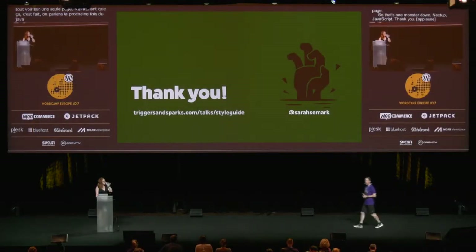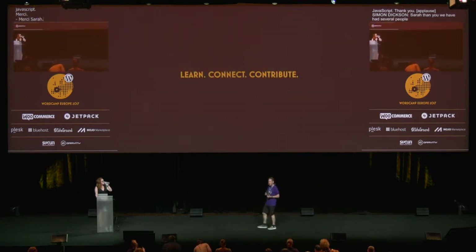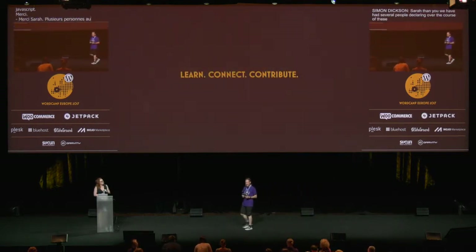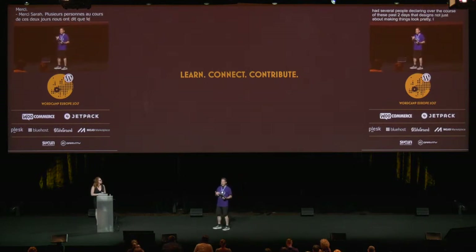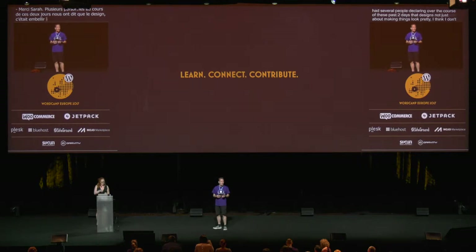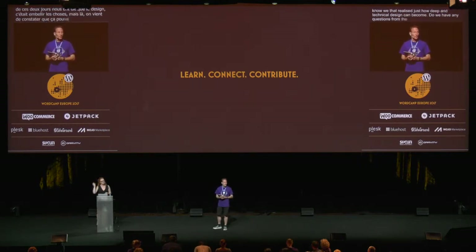Thank you, Sarah. We've had several people declaring over the course of these past two days that design isn't just about making things look pretty, and I think that underlines just how deep and technical design actually can become. Do we have any questions from the room? If so, please take to a mic down by the floor.